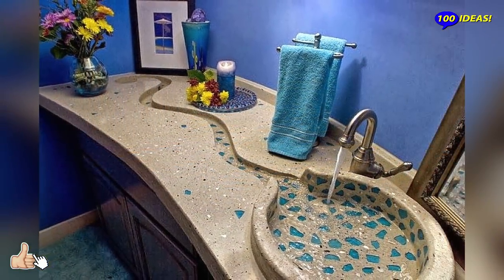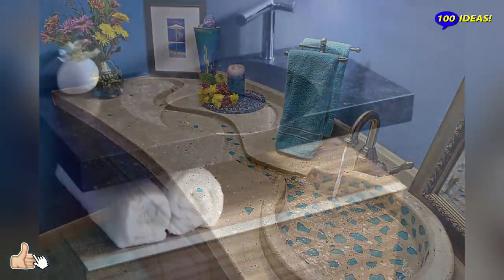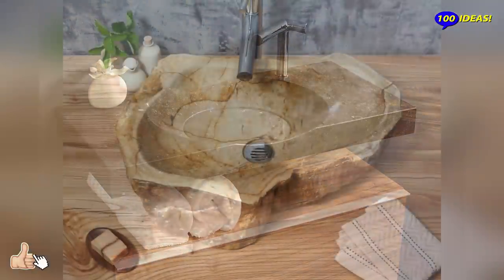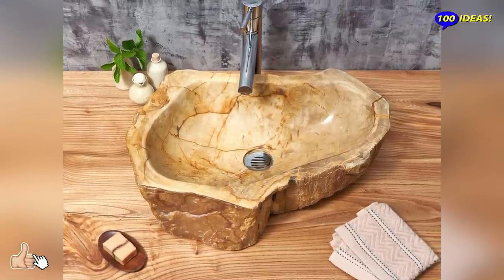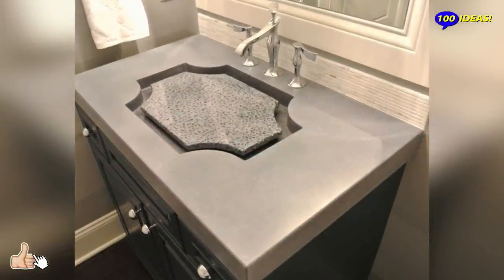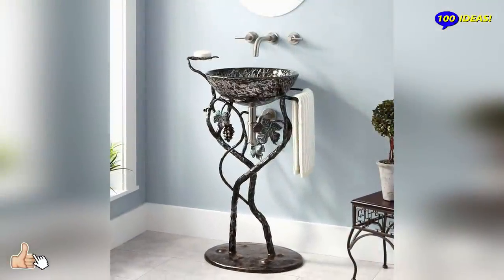There are some parts of the home that are very easy to overlook when trying to think about doing things creatively. This is often the case with bathroom sinks, and indeed with sinks in general. It's easy to pick a sink that is inoffensive, and in fact most people are unlikely to even notice the design of a sink unless it is either outstandingly good or outstandingly bad.